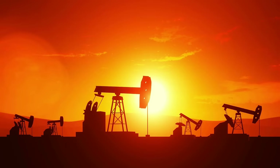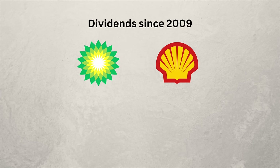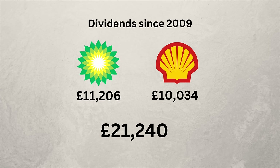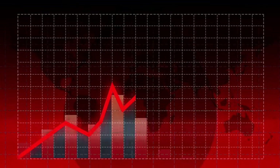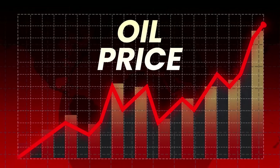In the oil and gas sector, I have two companies: BP and Shell. BP is up 5.7% this year, and it also pays a decent dividend spread over four payments a year. Shell is the UK's largest listed company and also pays an above-average dividend. Since 2009, BP has paid me over £11,000 in dividends and Shell has paid me over £10,000, giving a grand total of £21,240 in passive income. The oil and gas sector can be highly volatile, however, and it really can be a rollercoaster ride at times.